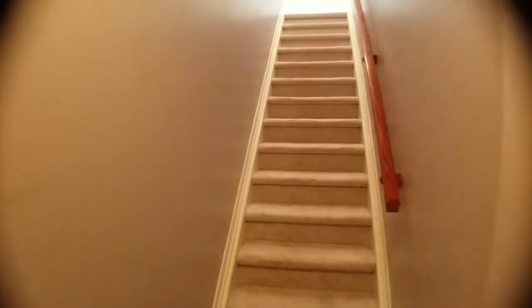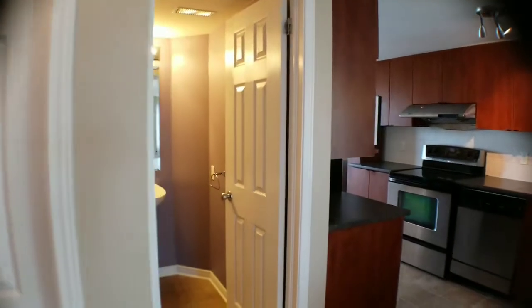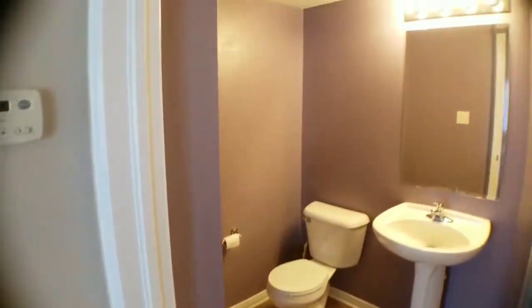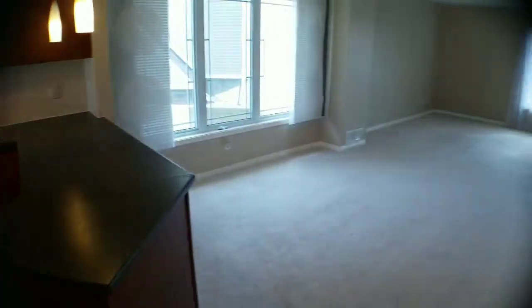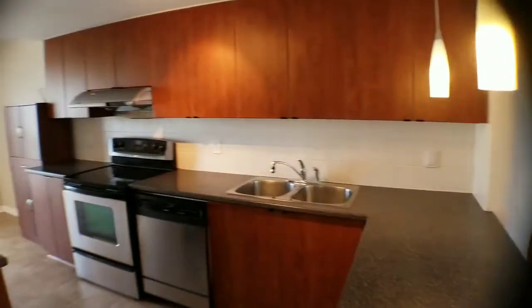As we walk in, you have the staircase right away to go up. You have your front closet right there and a half bathroom, then the kitchen and a big open space as you come around that corner.